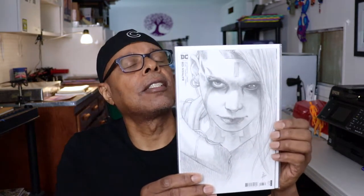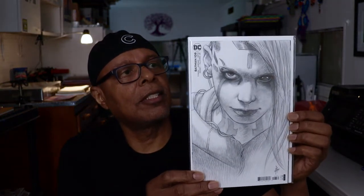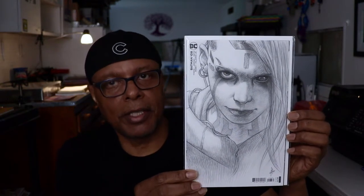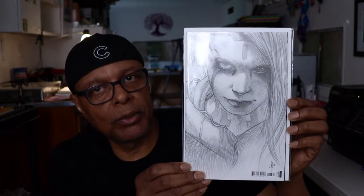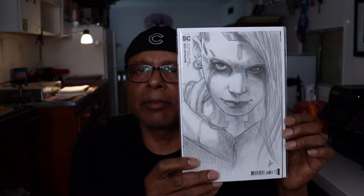Alright, here's Batman 108 — the first full appearance of Miracle Molly, I think is her name. This is the much sought-after one-in-twenty-five variant. This purports to be a 9.2 — they kind of undergrade on a lot of these books at mycomicshop, which I like.